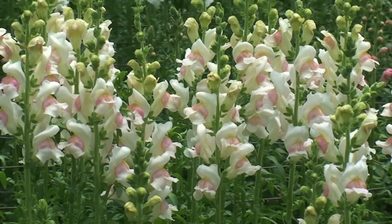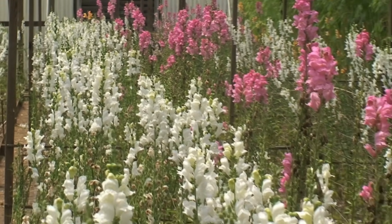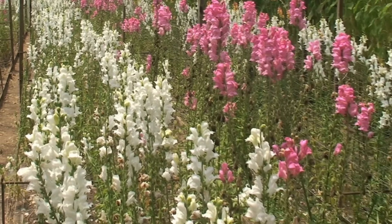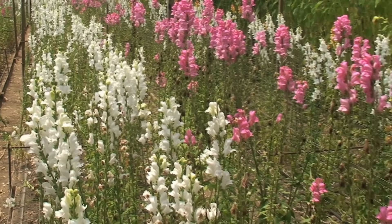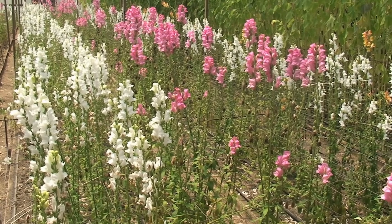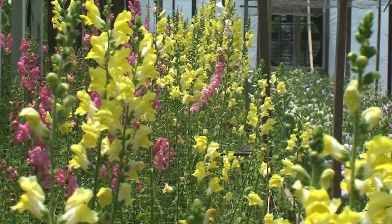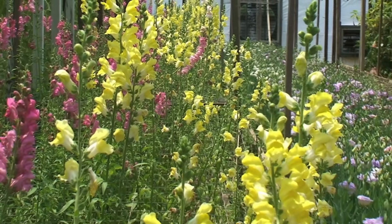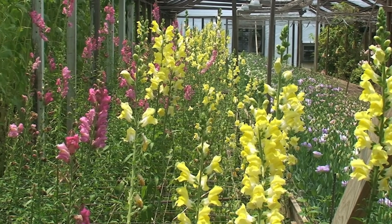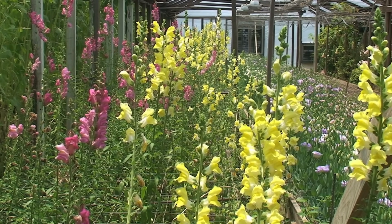Snapdragons are botanical performers that demand a backstage warm-up of 8 to 10 weeks indoors. Plant them outdoors ahead of the last frost, and they'll stand tall, ready to grace your garden with whimsical flowers. Snapdragons don't take that long to germinate or be ready to plant outdoors, but they don't do well in the heat. So by starting them now, you'll be able to plant them into your garden and get a full flush of blooms before the heat sets in, which usually stops them from performing.